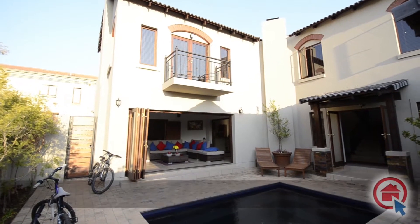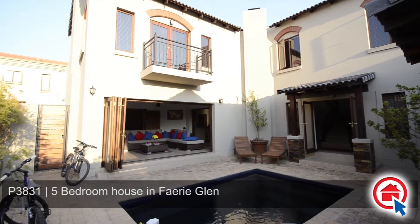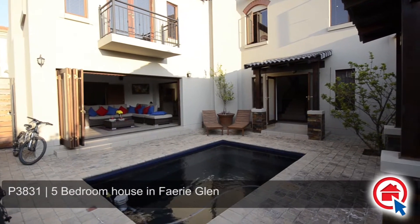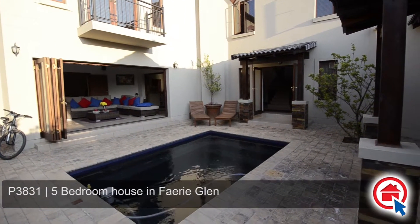This magnificent gem is situated in Fairy Glen. Boasting with elegant style and high quality fixtures and finishes, this home has the following to offer.